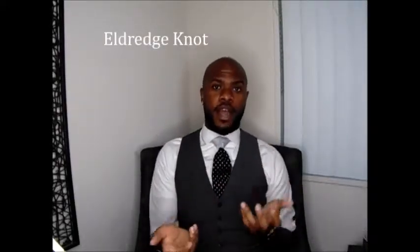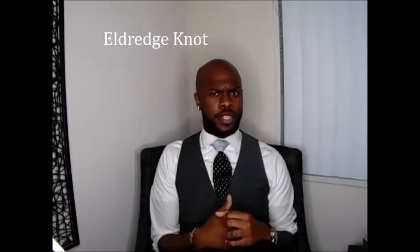The first knot we're going to be talking about is the Eldridge Knot. It's one of my favorite knots. I think it has a lot of personality, a lot of oomph. I love a big, full knot, so you still get that big full knot but it adds a little bit more personality. I began wearing this knot when I started working at Cheesecake Factory. We all wore white, and the only way we were able to show personality was through our ties.